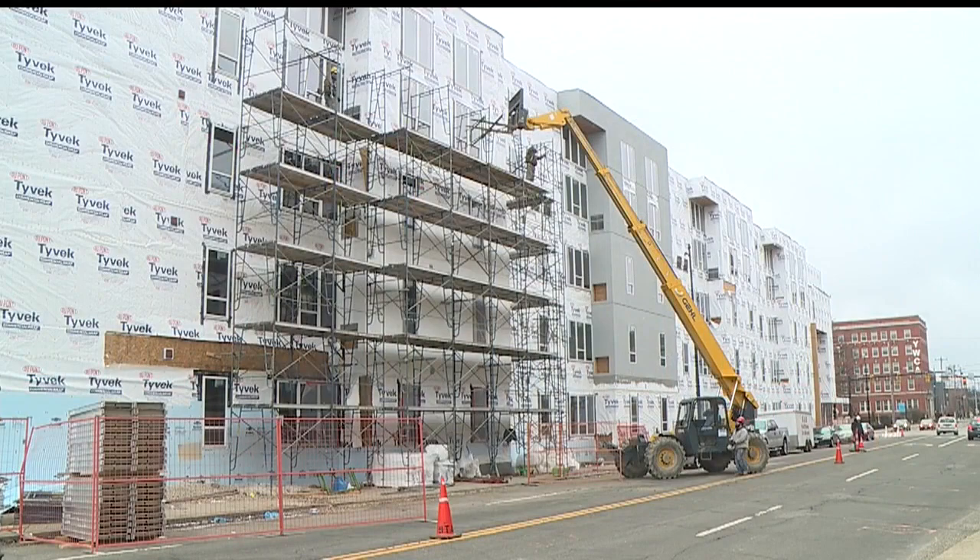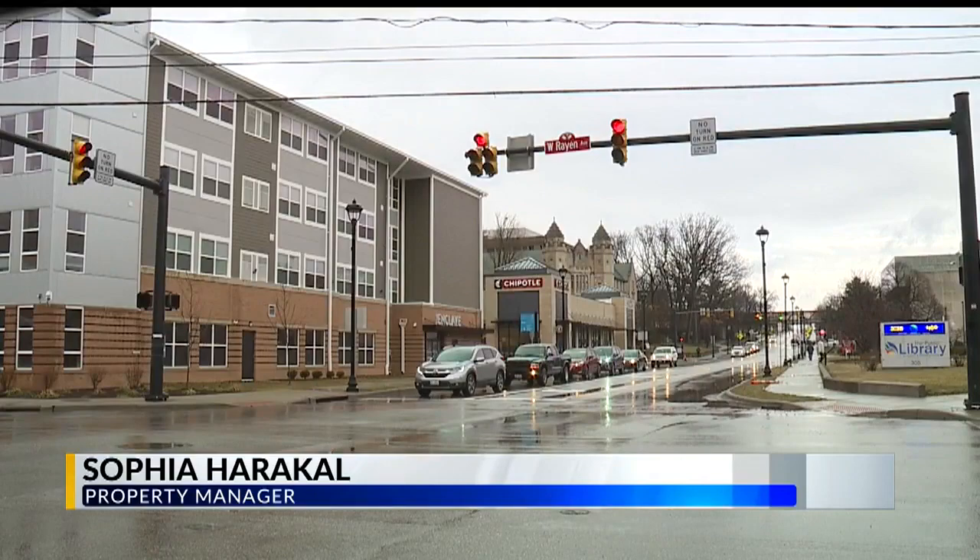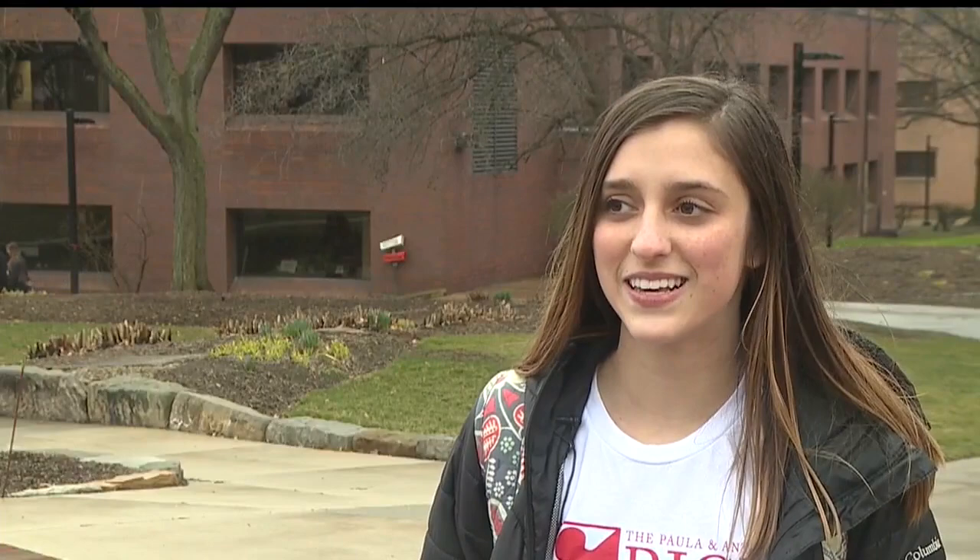Youngstown State University has tons of new student housing, but this one is pretty unique. It's going to give you the hotel kind of vibe, city vibe, and Youngstown, which is pretty big, I think. YSU sophomore Kaylee Ignat couldn't be more excited to see new student housing on campus. 'I think it's really cool that we are building a new apartment complex on campus. It's like near the Chipotle, so it's really cool for students.'